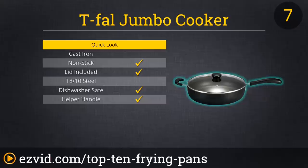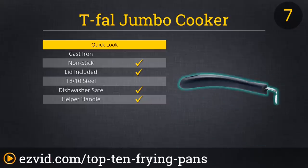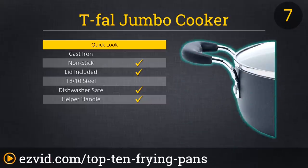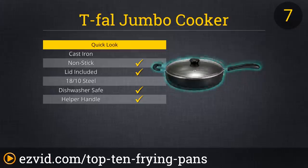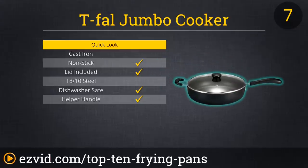At number 7, the T-Fal Specialty Jumbo Cooker is clearly more than just a frying pan. Its 5-quart capacity makes cooking a dream for moms and dads feeding the entire family, and yet its non-stick interior makes it easy to fry a single egg if that's what you want to use it for. Whatever you're cooking, you can count on T-Fal's base to deliver even heat distribution for consistent meals any day of the week. What's more, it comes with an ultra-convenient helper handle that allows you to take the entire meal directly to the table with ease.